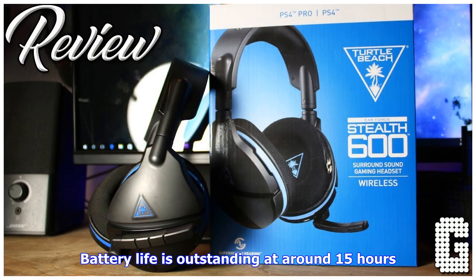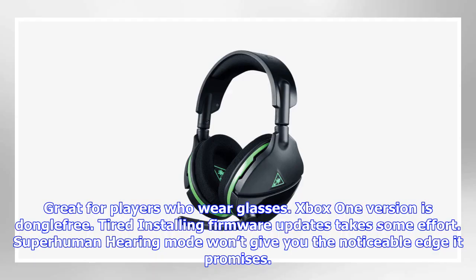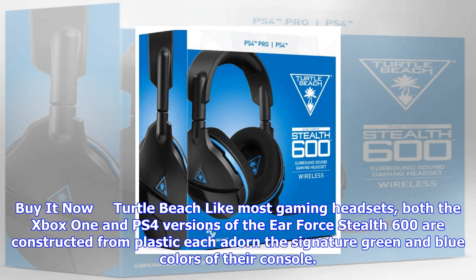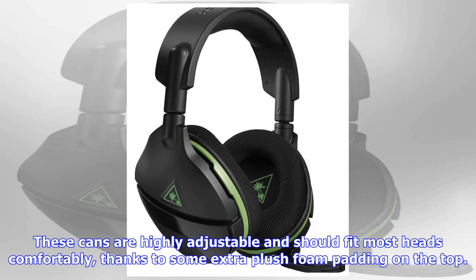Fully wireless, comfortable, clear sound. Surround sound and other modes are fun to try. Battery life is outstanding at around 15 hours. Great for players who wear glasses. Xbox One version is dongle-free. Firmware updates take some effort. Superhuman hearing mode won't give you the noticeable edge it promises. Fabric on cups is comfortable, but leather still feels cushier.